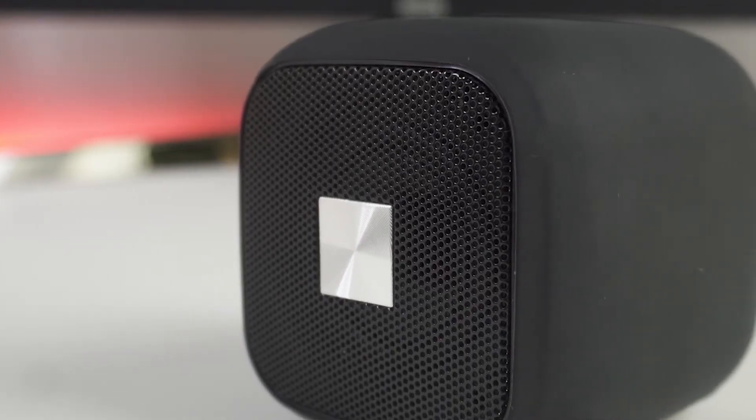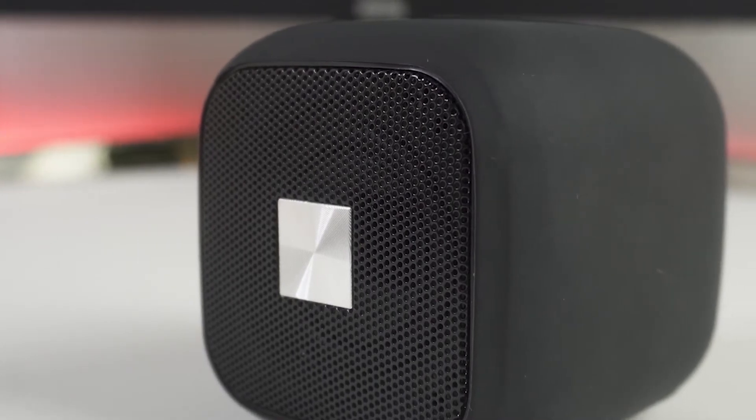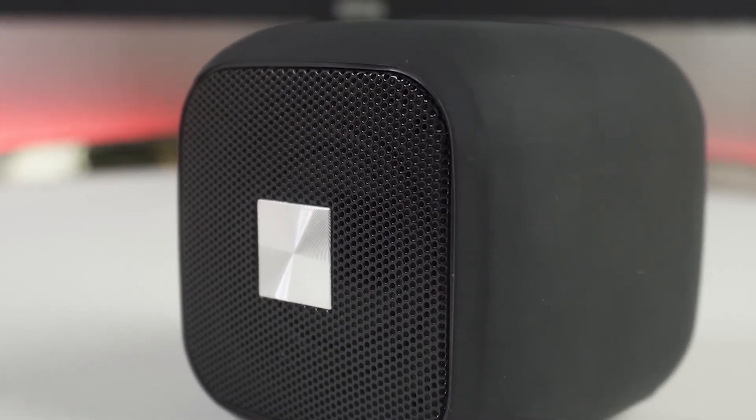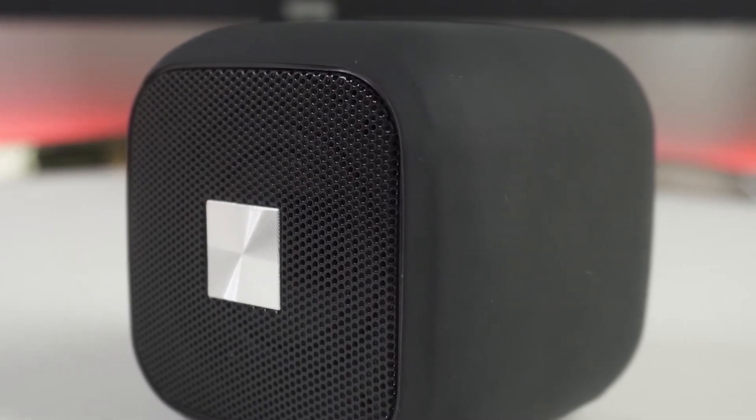Bluetooth speakers are the best way to upgrade the sound of your phone without spending a fortune. It's hard to beat the sound-to-cost ratio on some of the best budget wireless speakers on the market, but with so many choices out there, it is not always easy to figure out which one is the best for you.